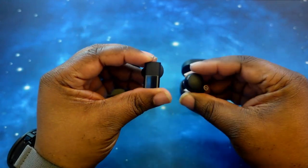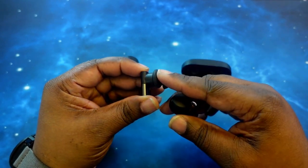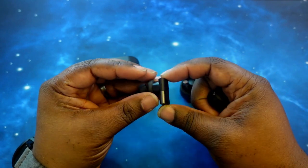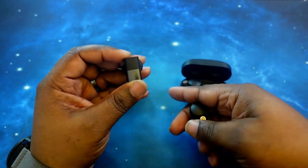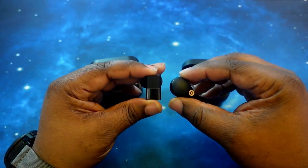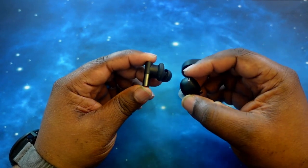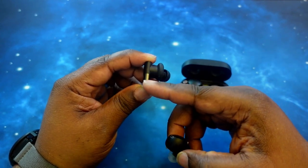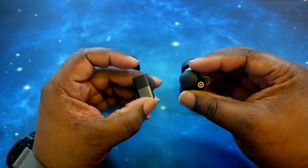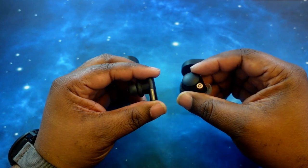I'm just going to call them the Three ANCs moving forward. As you can see, the Three ANCs have their own spin on a stem-style earbud. It's got a unique shape and they just stand out. Comparing them to the XM4s, they're a bigger, longer earbud and a little wider as well. The Three ANCs will protrude out the ear a bit, whereas the XM4s will sit inside the ear well. Despite their look, both are very comfortable in the ear for long-term usage.